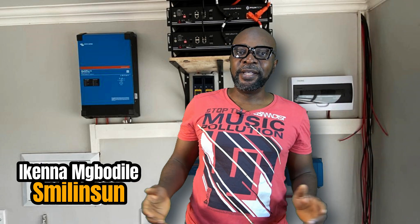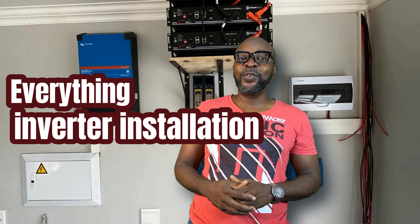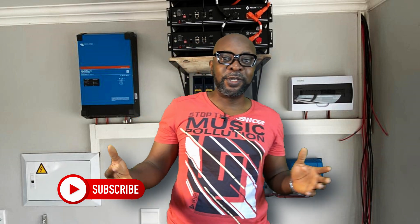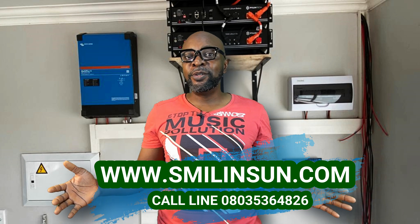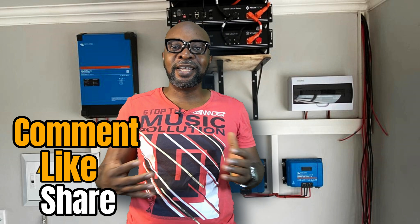I'm back — Ikina from Smiling Sun, everything solar installation, everything inverter installation, everything going green. If you haven't subscribed, you're missing out. You need to officially be a member of this community. From today henceforth, nobody is going to tell you about what's happening in the solar technology world because you're officially a member. Do not forget to comment, share, and like.